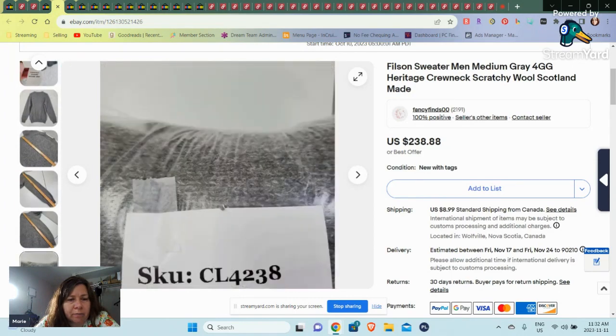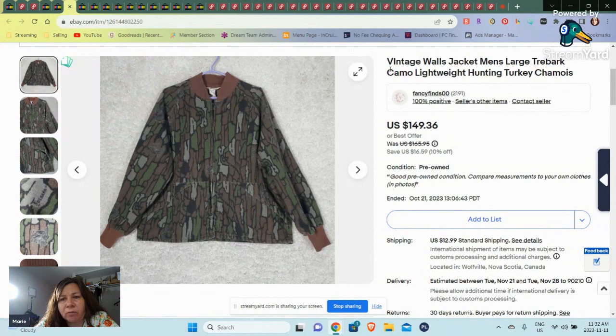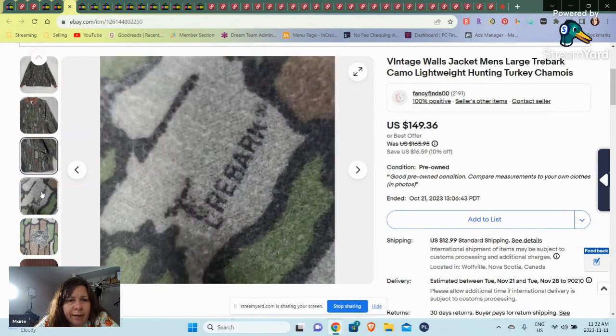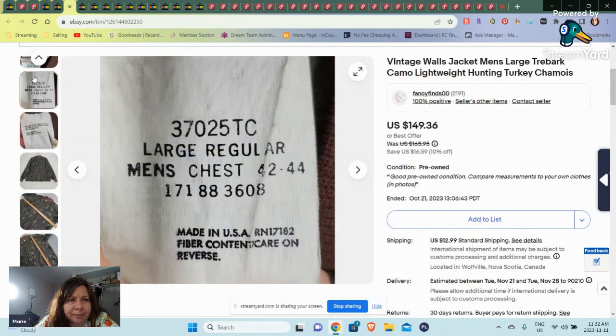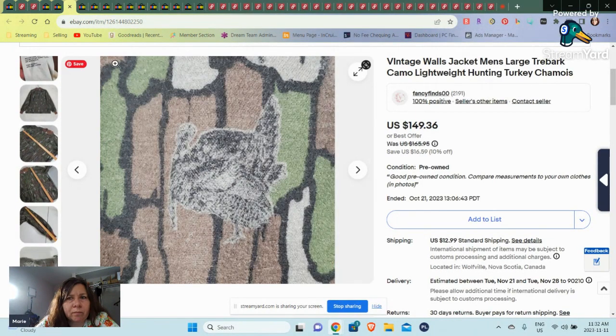This was a fairly new item. Then we have this vintage — and I even spelled vintage wrong, I spelled it with an L — Vintage Walls jacket, men's large. I took a chance. I saw some up; I don't think any particularly sold in this tree bark camo print, but I think this might have been a limited edition. I thought I took a best offer, but maybe it still sold at full price for $149.